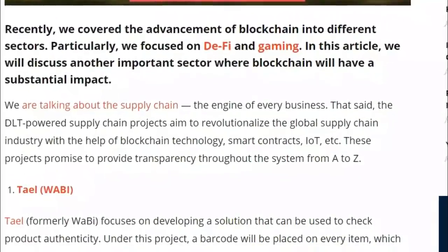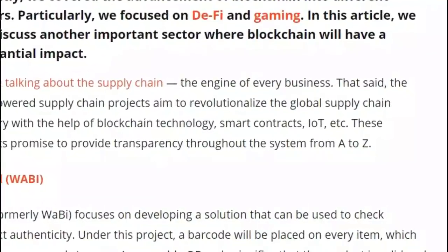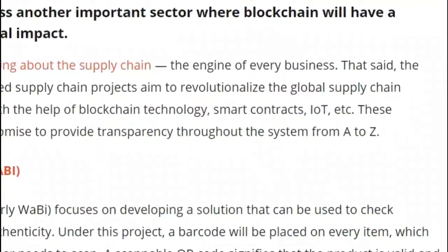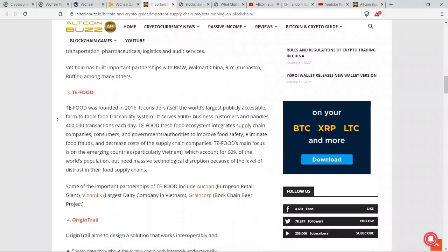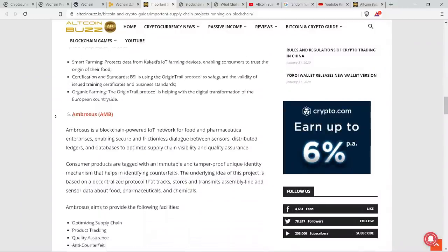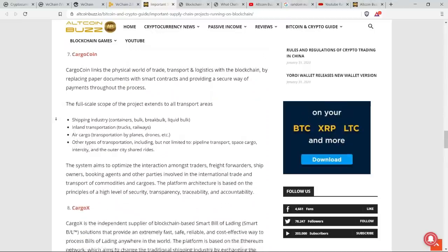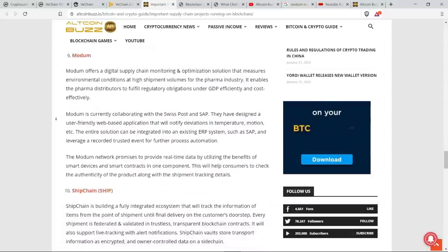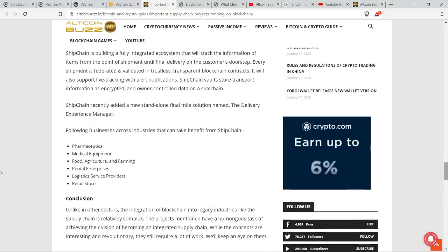The DLT-powered supply chain projects aim to revolutionize the global supply chain industry with the help of blockchain technology, smart contracts, internet of things, and other variables. These projects promise to provide transparency through the system from A to Z. VeChain sits at number two on this list, but we also have Tile, formerly known as Wabi; TE Food; Origin Trail at number four; Ambrosus at number five, ticker AMB; Bext 360; Cargo Coin at number seven; Cargo X at number eight; Modem at number nine; and Ship Chain, ticker SHIP, at number ten. VeChain is arguably the most formidable entrant in that list, having developed itself since 2015 and enjoyed a first mover advantage.